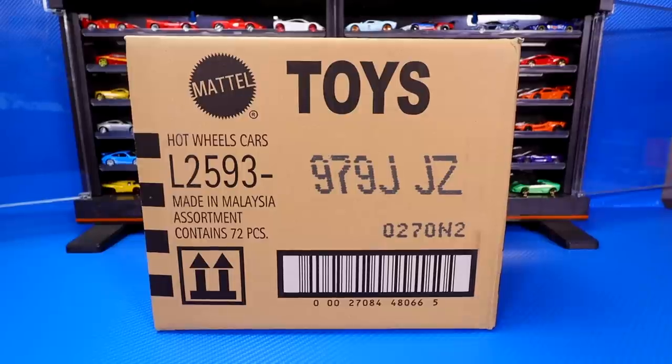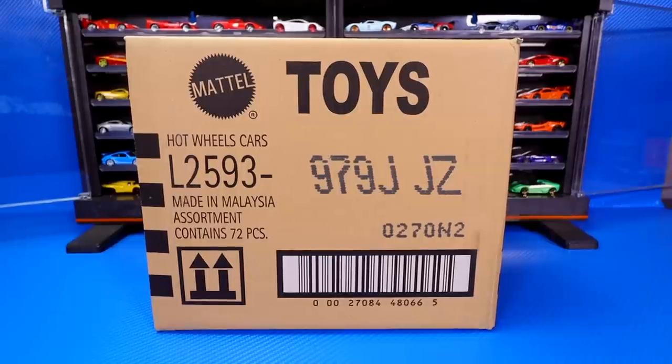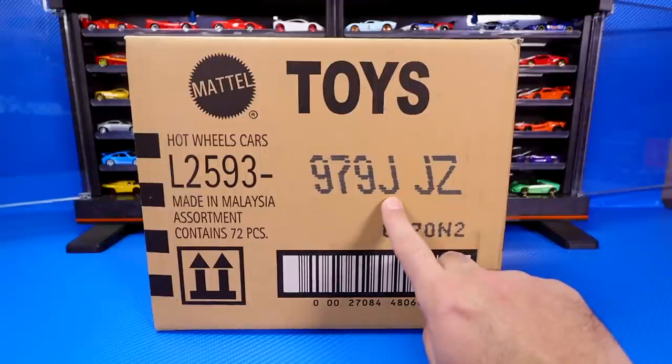What's up, Peak Timers? It's case unboxing time, and we've got the 2020 Hot Wheels J Case.